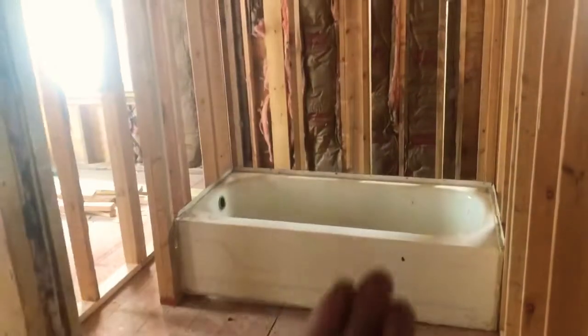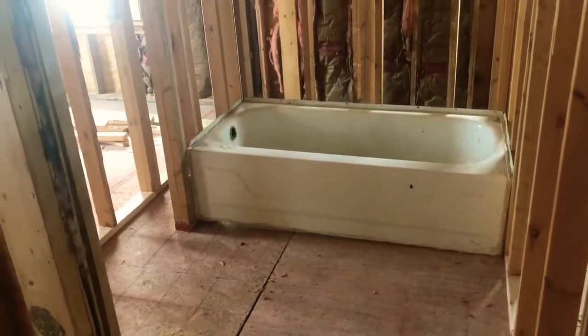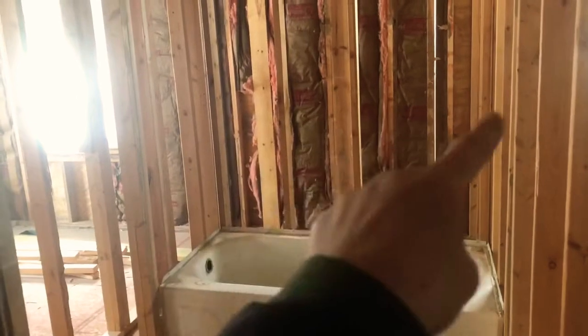This is going to be the kids' slash guests' bathroom — we've moved it up. And then back there is going to be their closets.